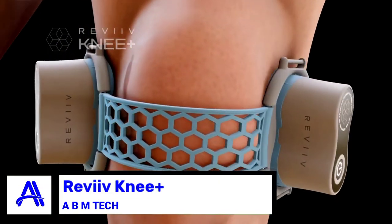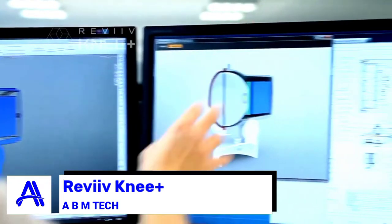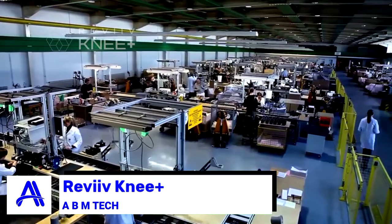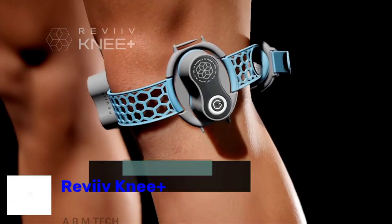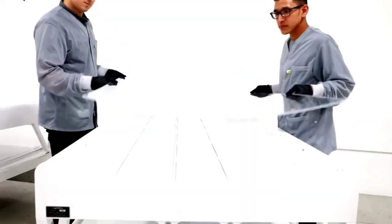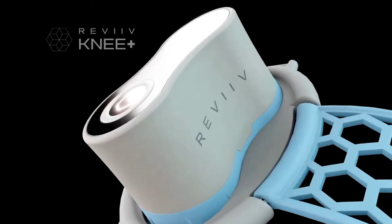Product five: the Revy Knee Plus. Get true relief from joint pain with this wearable device, which delivers a targeted, exact dosage of therapy every time. It's an ideal way to treat pain at home, using both LED and next-generation laser light therapy. It supports the growth of blood vessels and cartilage, helping reduce inflammation and support your body's unique healing process.